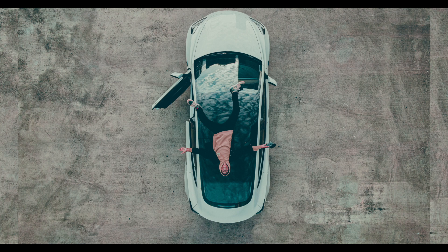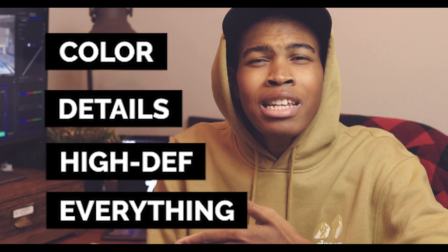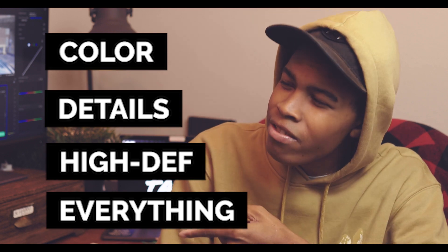My last and favorite shot — I'm sure you can guess — is this one right here. It's a perfect shot of me and my new Tesla. The drone, the high resolution, the color detail — everything about this shot is fantastic.